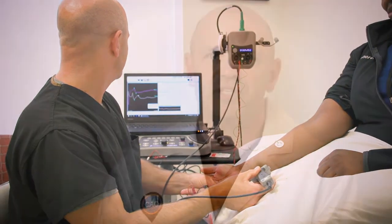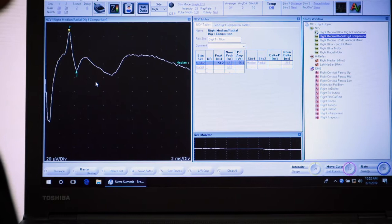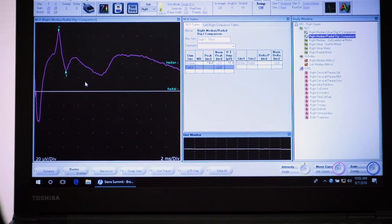All of the information from those tests is then put together to determine if any nerve damage is present, and if so, most importantly, where is it coming from?